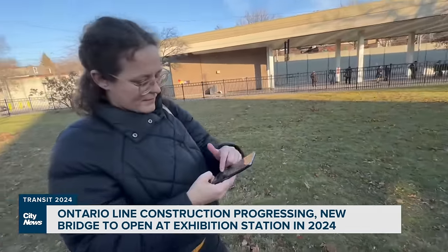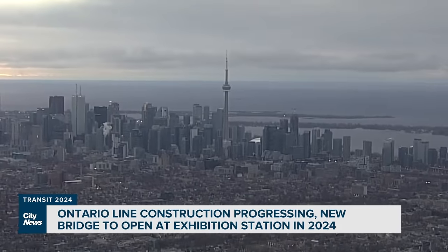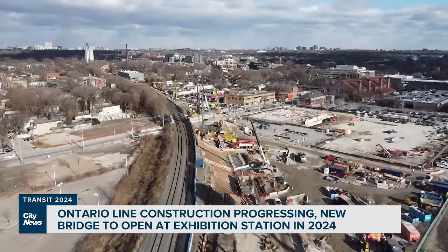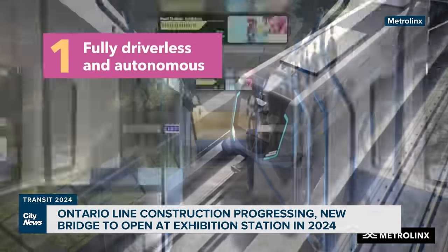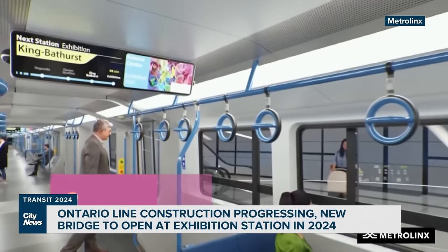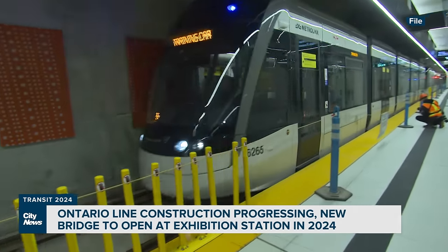Sheila Pisey-Allen with the advocacy group TTC Riders welcomes the Ontario Line, but says she has concerns about lower-income communities and rents being impacted through new development. She's also worried about private companies building the $11 billion line and potential cost overruns. With the example of what we've seen with the Eglinton Crosstown, the public has been responsible for hundreds of millions of dollars in payouts to the private consortium. There's been a total lack of accountability and transparency with all of the delays.